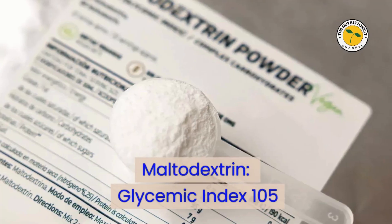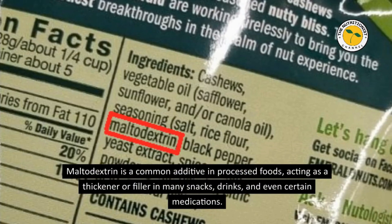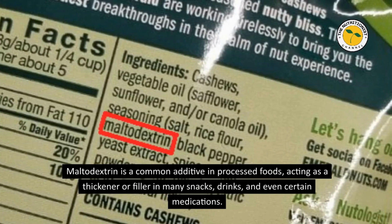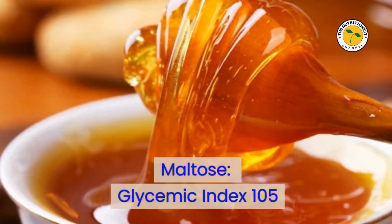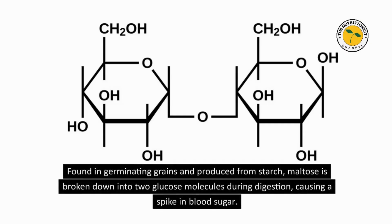Maltodextrin — Glycemic Index 105. Maltodextrin is a common additive in processed foods, acting as a thickener or filler in many snacks, drinks, and even certain medications. During digestion, it can elevate blood sugar faster than glucose. Maltose — Glycemic Index 105. Found in germinating grains and produced from starch, maltose is broken down into two glucose molecules during digestion, causing a spike in blood sugar.